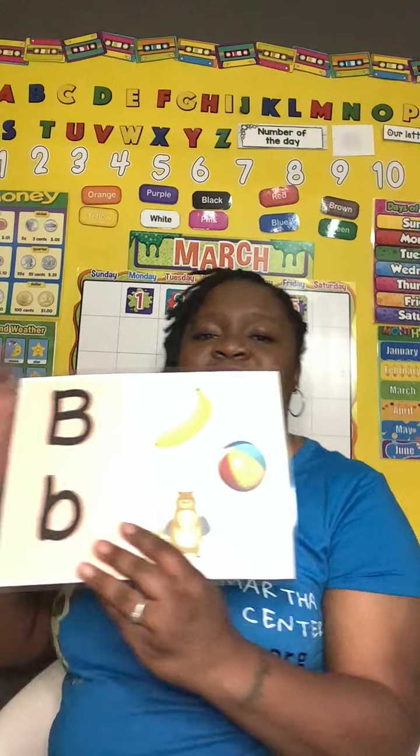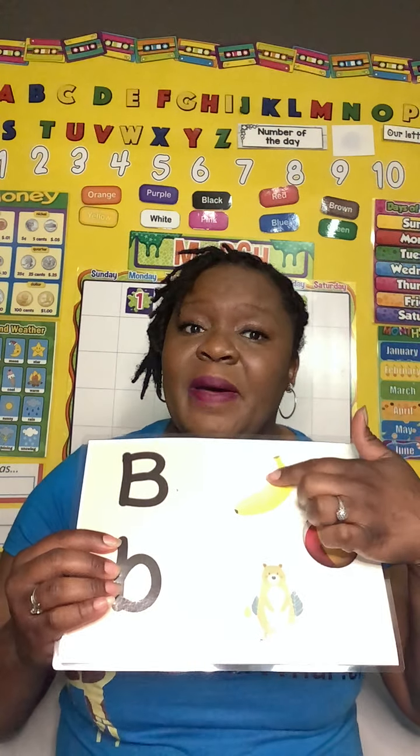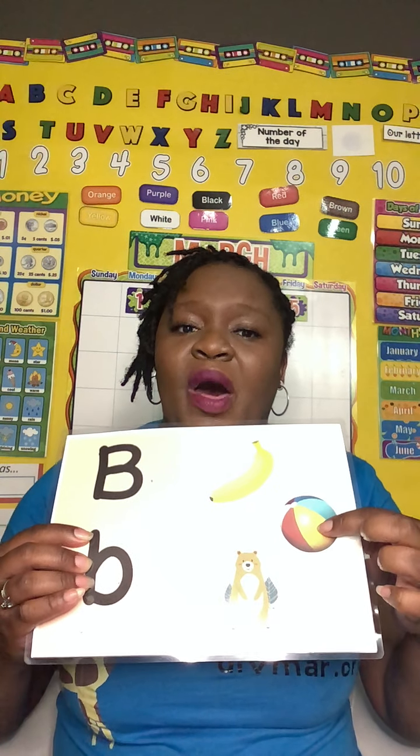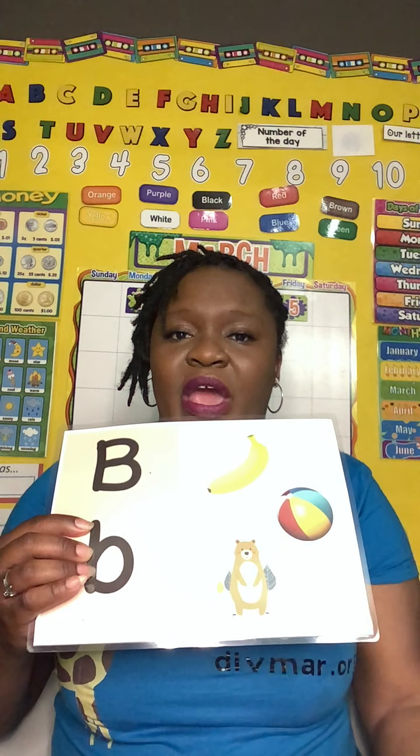So we have some pictures here. We have a banana — buh, buh, banana. We have a buh, buh, ball. And a buh, buh, bear. They all begin with the letter B.